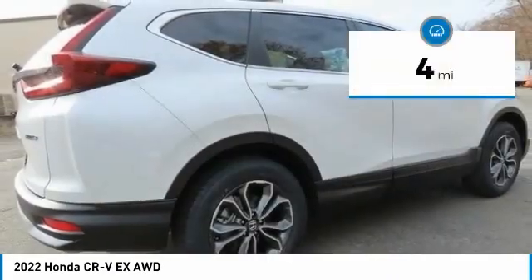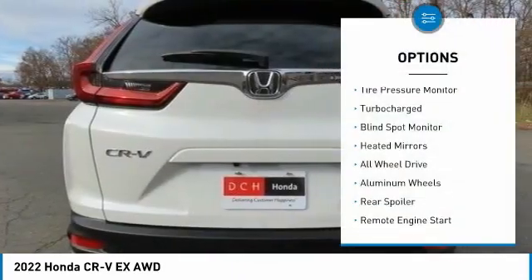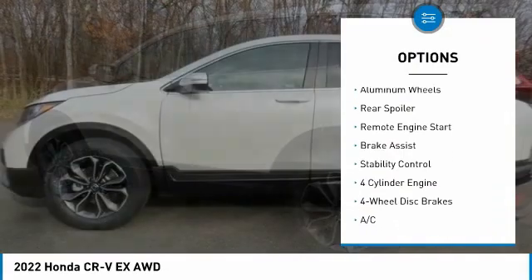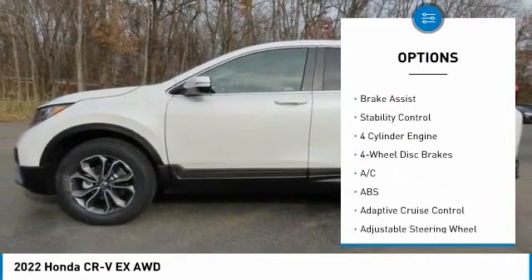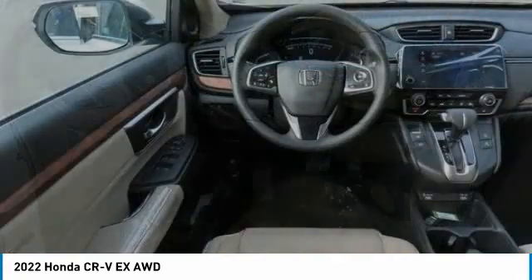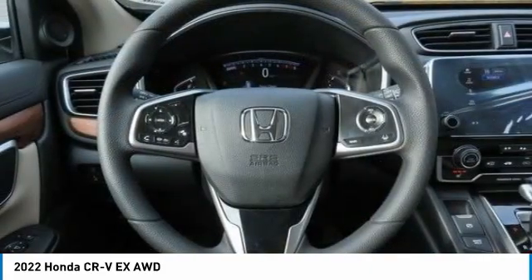This vehicle has less than 100 miles. Here are some of this vehicle's great options: tire pressure monitor, turbocharged, blind spot monitor, heated mirrors, all-wheel drive, aluminum wheels, rear spoiler, remote engine start, brake assist, and stability control.